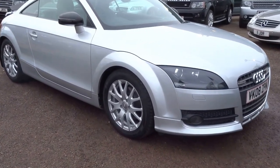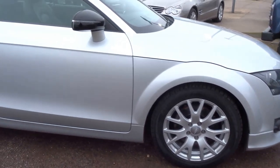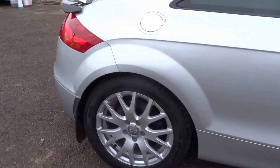So here we have a fresh bit of stock here at Country Car. We've just had this one in today — it's an Audi TT Coupe. Just show you around the car.